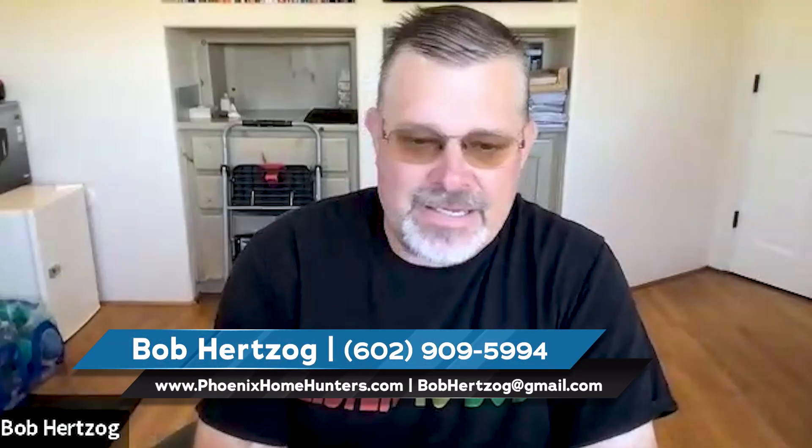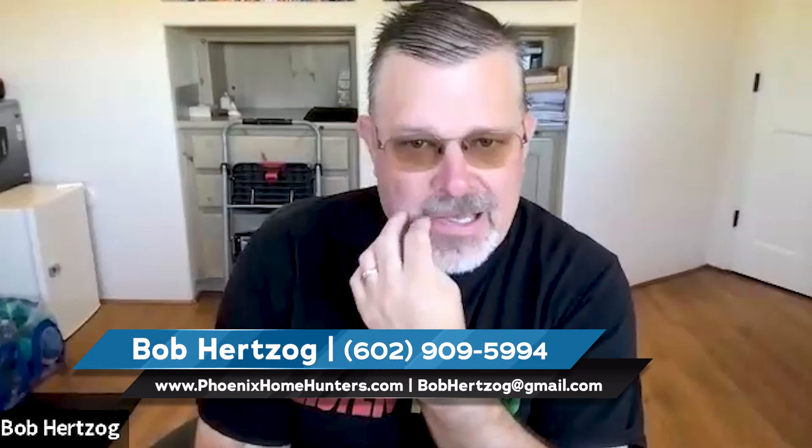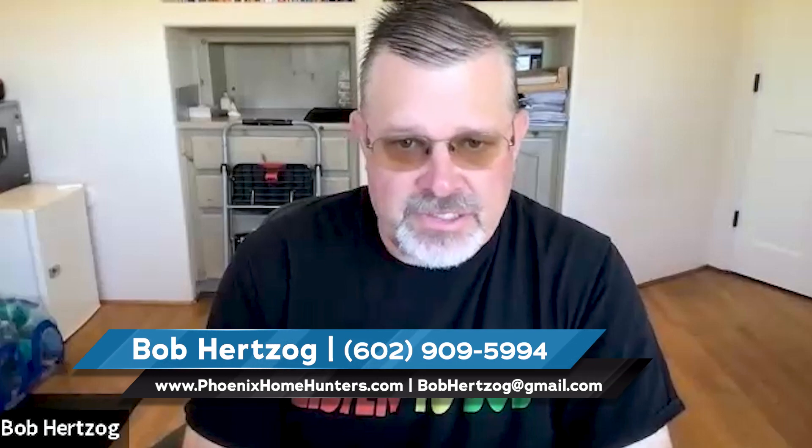Hey guys, it's Bob. Just wanted to check in today. One of the big questions that always comes up in my business is what kind of improvements bring the most value when it comes time to sell my home?